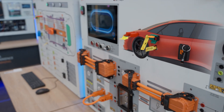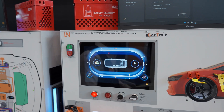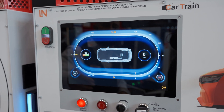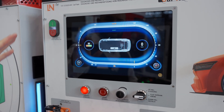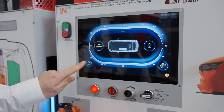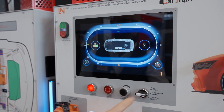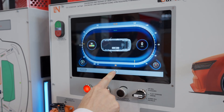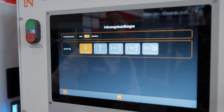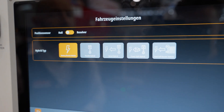I'd also like to draw special attention to our display here. We now have a complete HMI system, just as we know it from a real electric vehicle. We are able to represent different energy flows, see the state of charge of the battery, the speed, activate the auxiliary heater or turn on the air conditioning and see the effect on energy use. We can also choose different drive systems — from pure electric vehicles to various hybrid systems and even fuel cell vehicles.